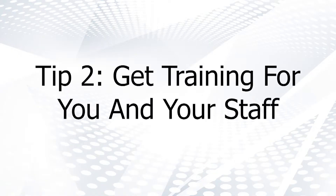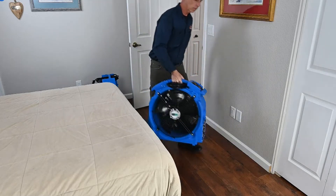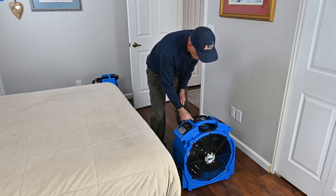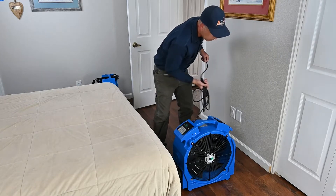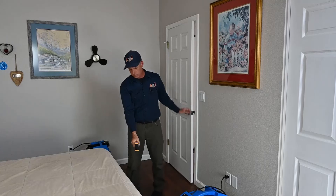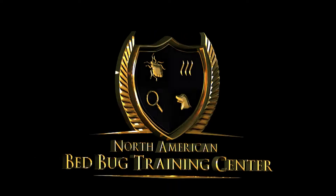Tip 2: Getting training for you and your staff. A qualified workforce will not only lead to better treatment results, it will also give your customers confidence in your service and will help drive referrals and repeat business. Each of your employees should take part in a training course before ever hitting the field. If you need training assistance, we suggest signing up for the next Bed Bug Pro training course.